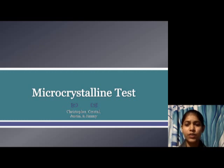Hello friends, I am a student of Sureshno College. Today I am presenting the topic: the Tichman and Takayama test for blood detection.